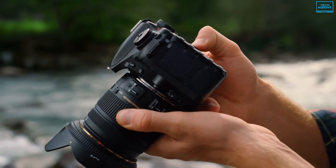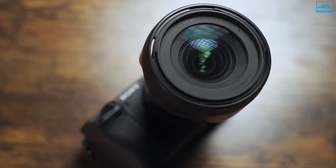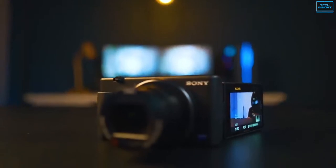But finding the perfect camera can be very difficult for many, especially with so many options out there. So in today's video, we present the top 5 best cameras for YouTube videos that are available in the market.